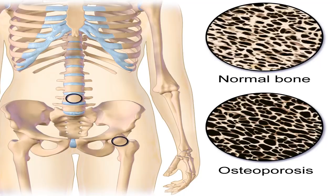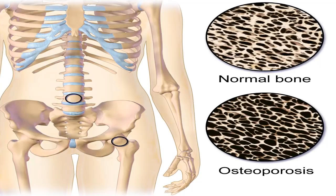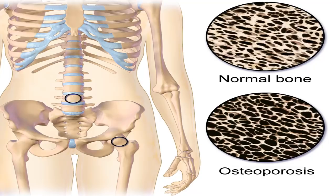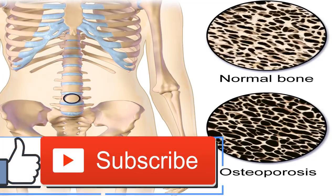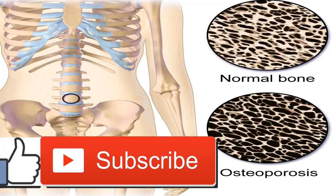Osteoporosis is a condition in which your bones break down faster than they regrow. Treatment usually includes a combination of medications and lifestyle changes.